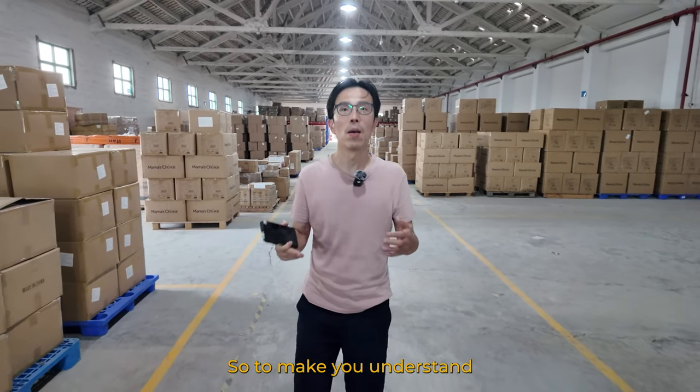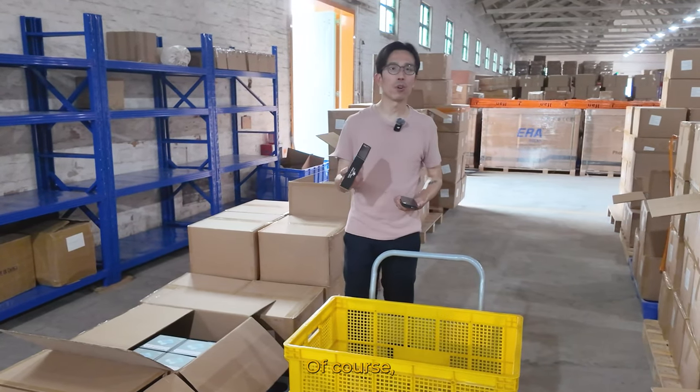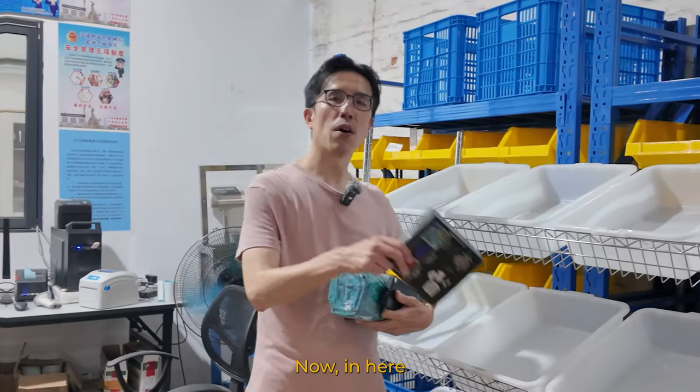To help you understand more about the service, first of all we will take out the cargo from your storage. Of course, we have to scan the barcode to ensure the product is what you want.